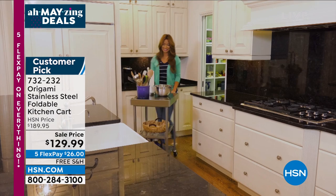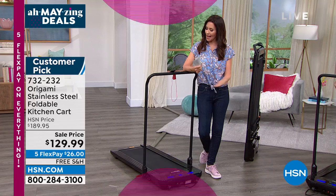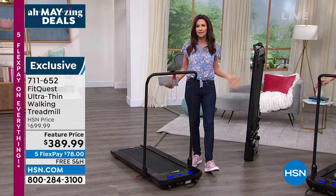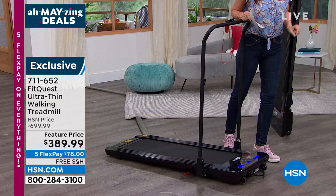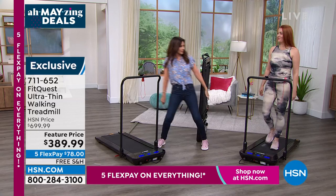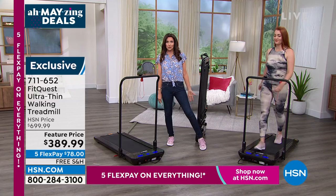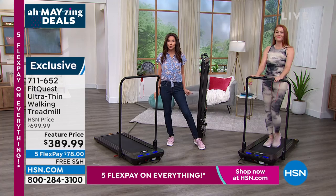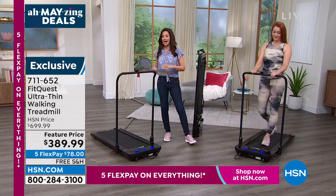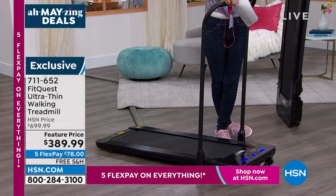When I said I had a treadmill in this hour, my stylist asked if I wanted fitness clothes — but you can walk in anything. In your own home, you don't have to have a cute outfit or special shoes. Today, you are saving $310 on the most versatile, easy-to-use treadmill you could ever find. It's going to come completely put together. Even though it has this slim profile — you could literally hide it behind a door, underneath your couch, or underneath your bed — it will still hold over 264 pounds and you can walk at 3.7 miles an hour.